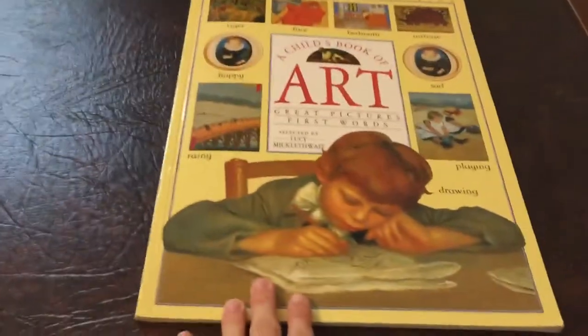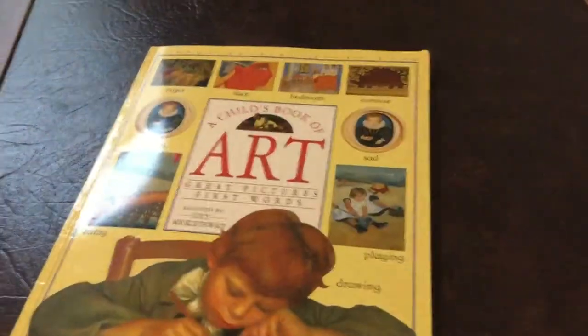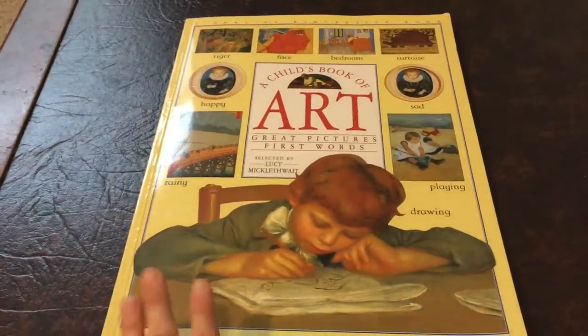I highly recommend getting this book. It will become a favorite in our house and I'll probably see my son looking at it for years to come — probably even showing it to his kids. If you like art, I highly recommend getting this book.